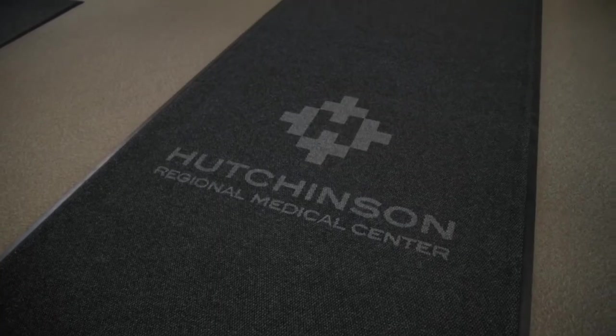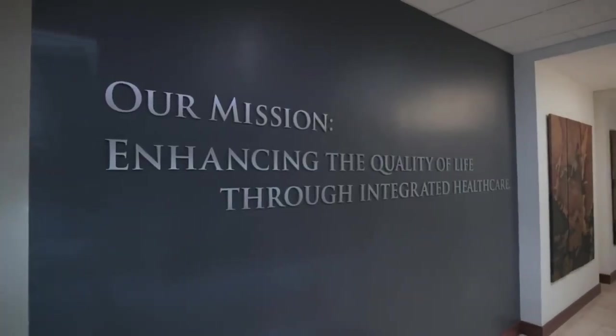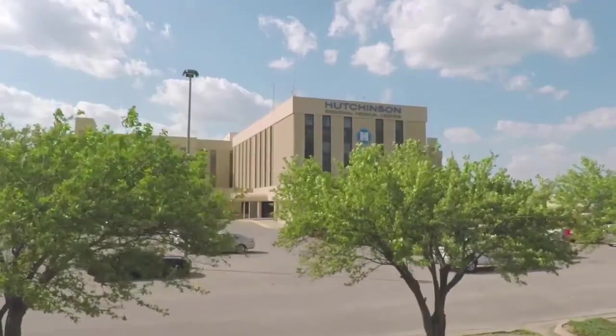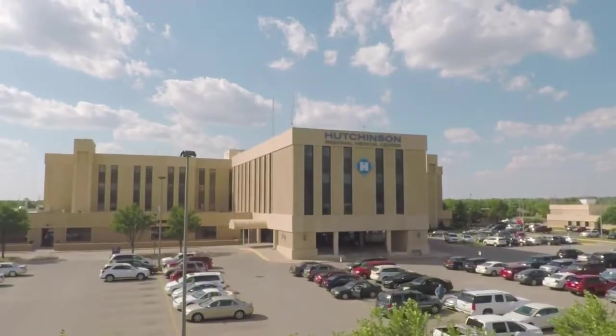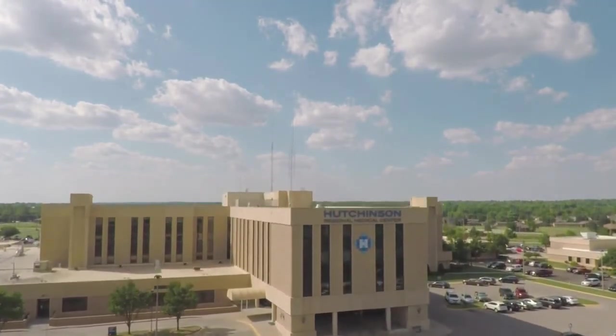I feel very good about the future of Hutchinson Regional Healthcare System as well as our community. We will continue to evolve and renovate our facility until we will be that hospital you'll read about that says, what does rural healthcare look like? What does right look like? Go to Hutchinson, Kansas — you'll see it.